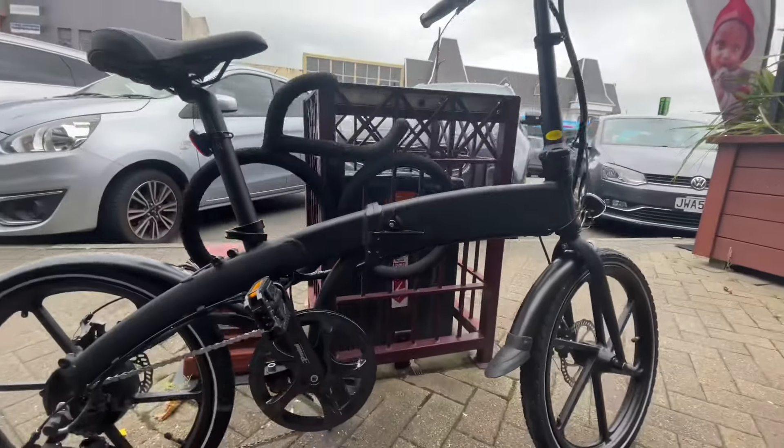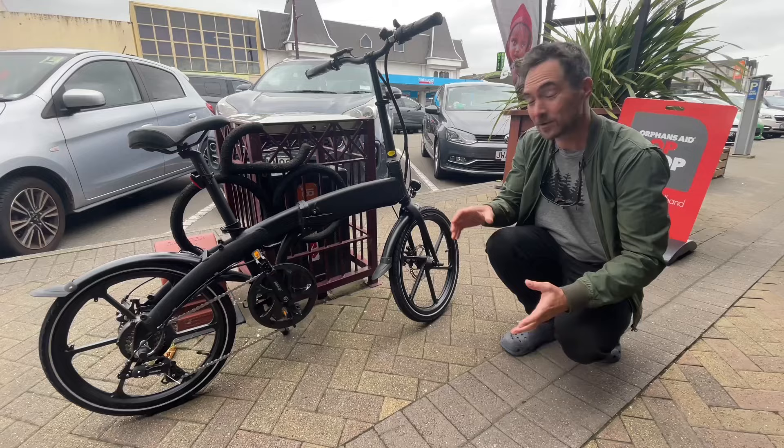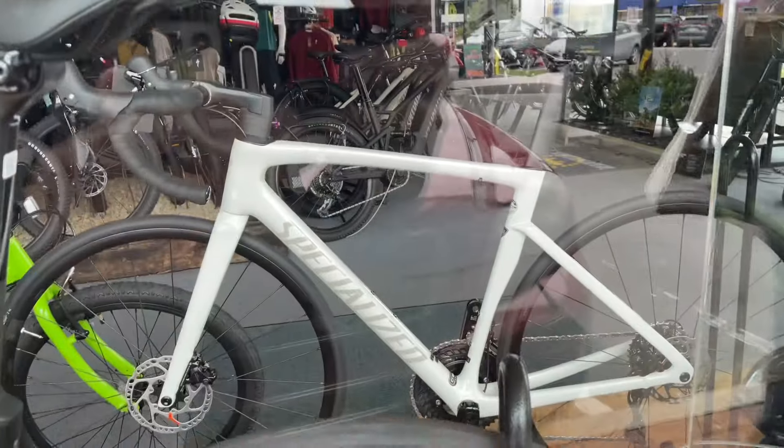It's our first folding bike in Palmerston North — a good looking folding e-bike. I was going to have a look in this bike shop, but it's closed today.